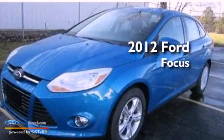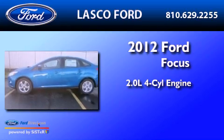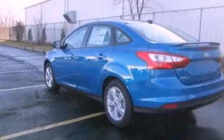This is a 2012 Ford Focus. It has a 2.0-liter four-cylinder engine and an automatic transmission. All of the following features are included.